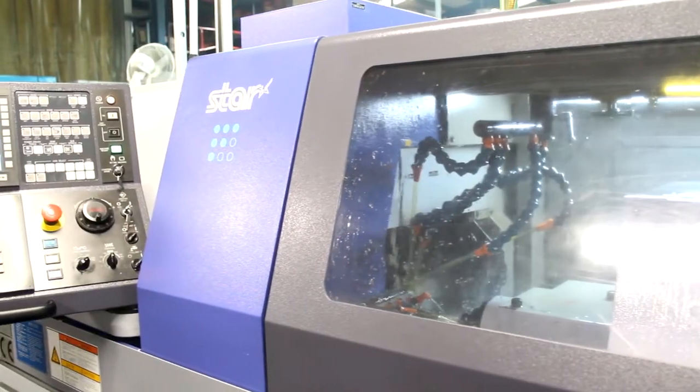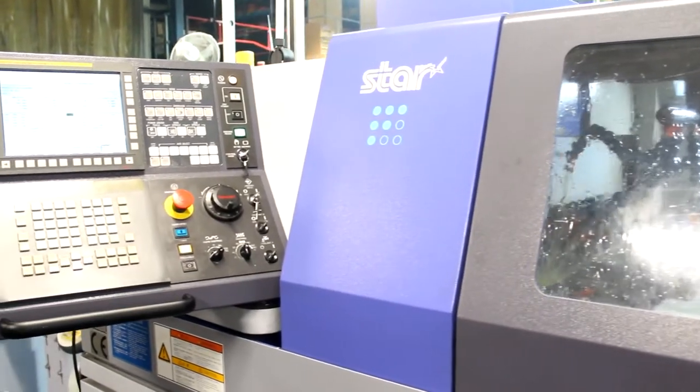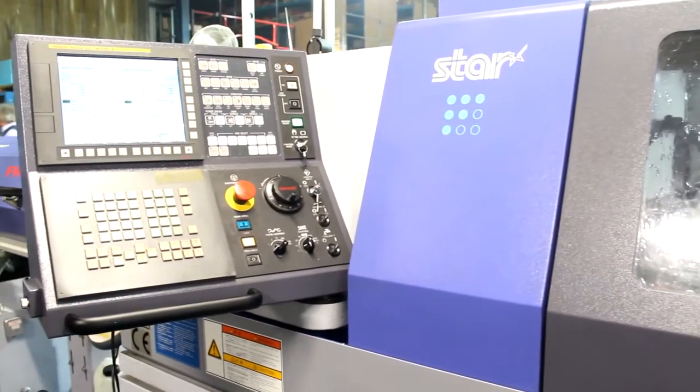With the bar autos, to change over to do anything else apart from pinion blanks was a long process. Because the Star is fully NC, it's just a matter of reprogramming — once you've got the programs it's just a matter of resetting. The changeover can be very, very quick from one part to another, so the range of parts we make from the machine compared to what we were making previously is immense.